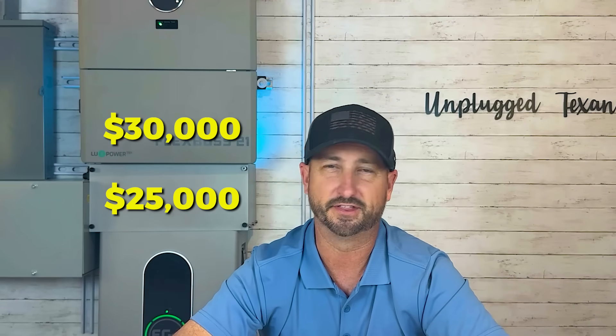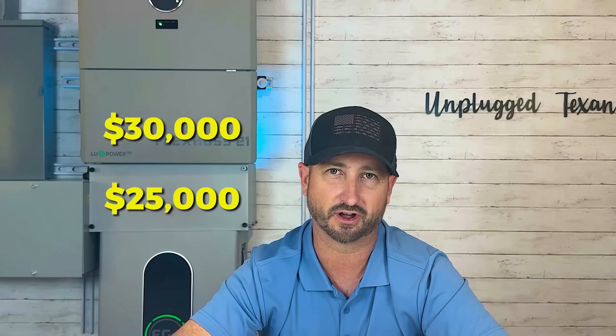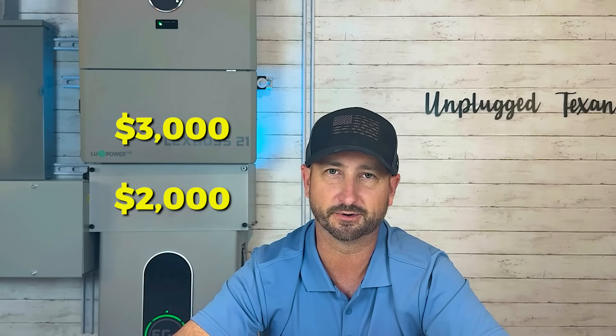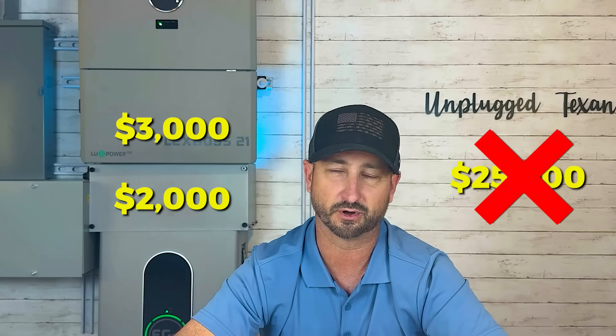For a system like mine, you're easily looking at $25,000 to $30,000 — and that's for materials only if you're doing all the labor yourself. If you have someone else install it, pretty much double that cost, putting you around $50,000. My recommendation: learn everything you can, do most of the labor yourself, and only have an electrician come in for a day or two for the final connections — that's maybe $2,000 to $3,000 in labor rather than $25,000.